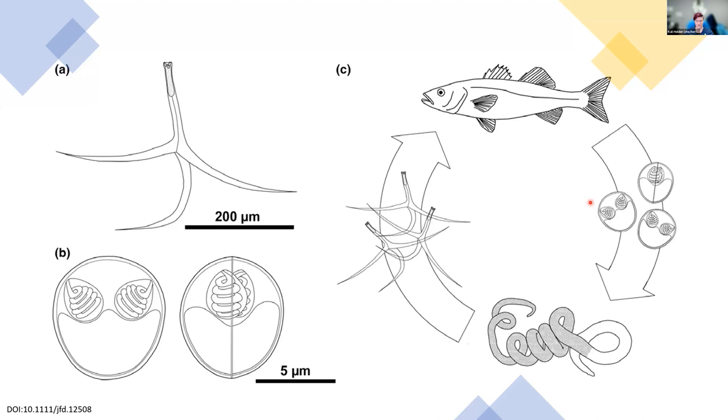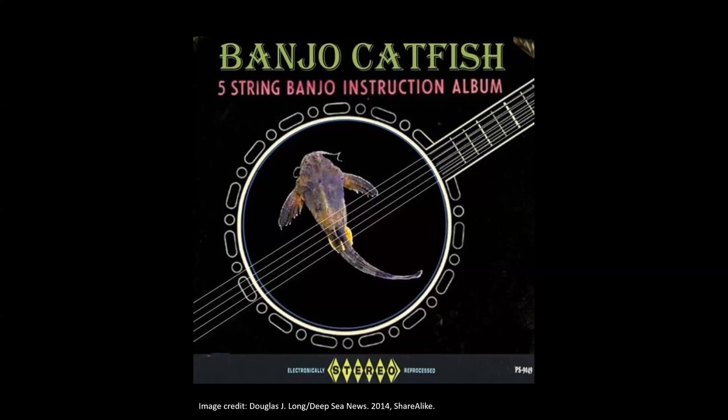Do we have any questions on these? Noting that they are really weird. No questions. That image is from a blog post entitled 'The Disappointing Reality of Musical Fish' — and with that I'm going to stop sharing and we can go to regular questions.